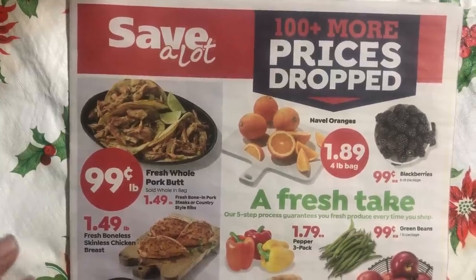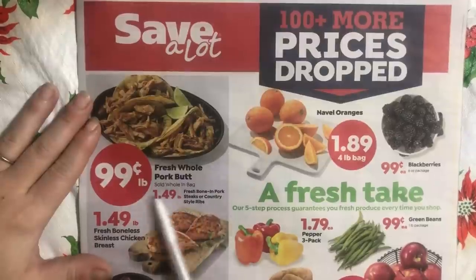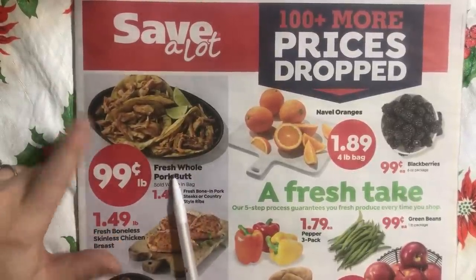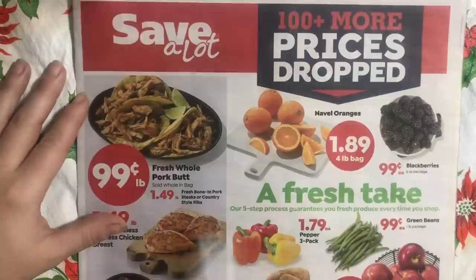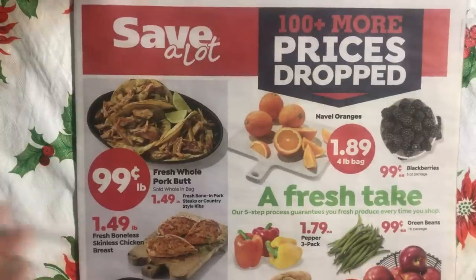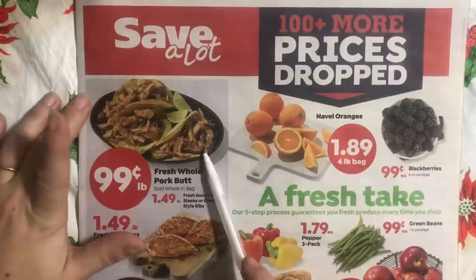Right away I feel like there are a couple of good deals. This whole fresh pork butt is 99 cents a pound, but it's going to be a big piece of meat — you're looking at something in the $15 to $23 range. So when you're doing your budget, you can plan for that, but it's going to be a big chunk of money just to get it. They have pork shredded tacos here.